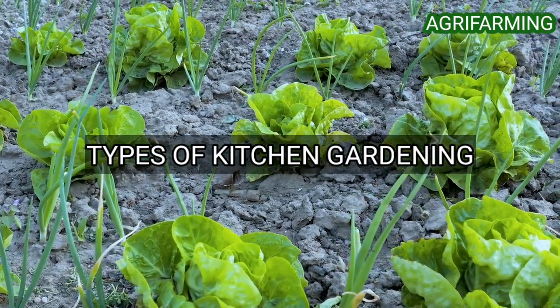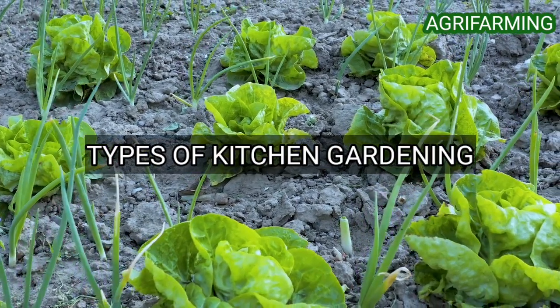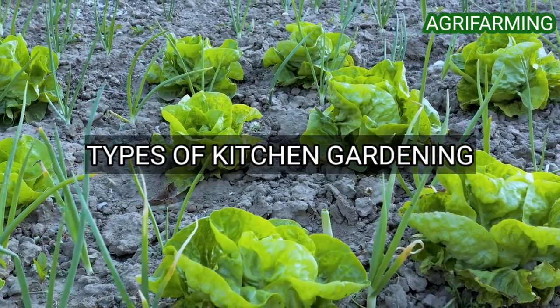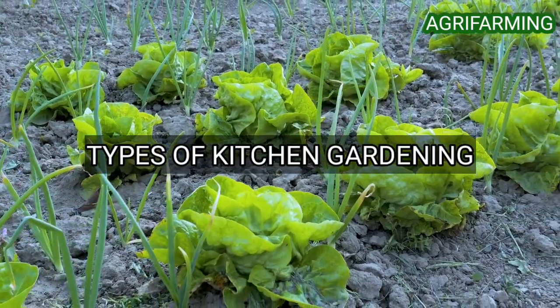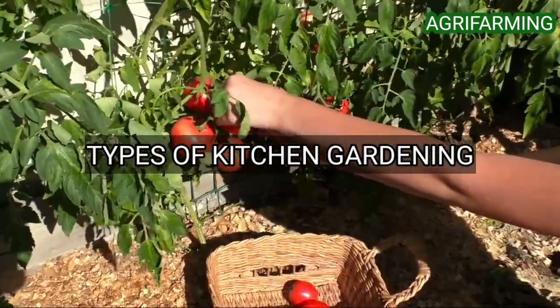Now let's get into the types of kitchen garden. There are different types, but the first is the container garden. This is an easy way to start and works well if you have limited space. It is very cheap and easy to grow, and it is one of the best ways to start a kitchen garden for beginners.